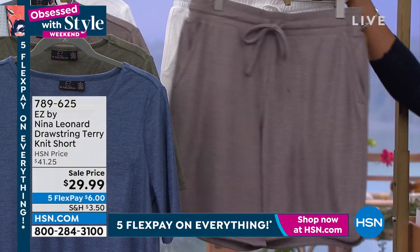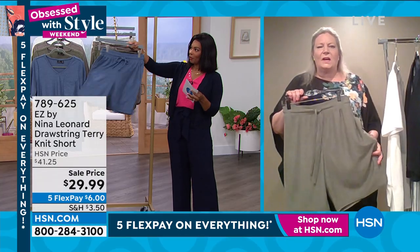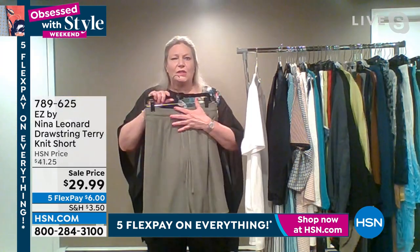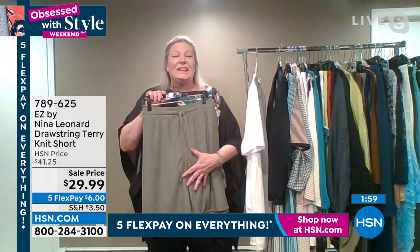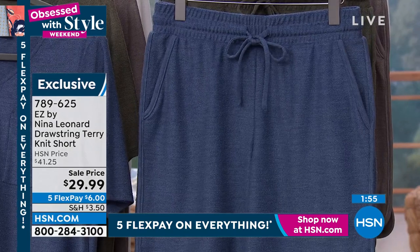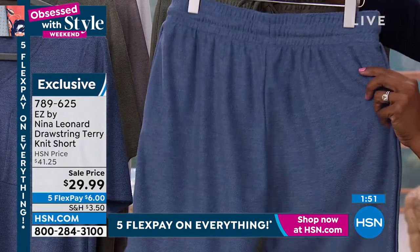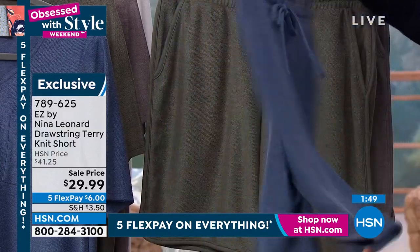And these are on a sale price of less than $30. You've got the drawstring. Let's start with the fact that you have the Nina Leonard trouser fit, which is a full rise and full seat, so these aren't going to pull away from you. They're going to sit at the natural waist. When you bend, you stretch — you can play sports in these and they're going to stay with you.